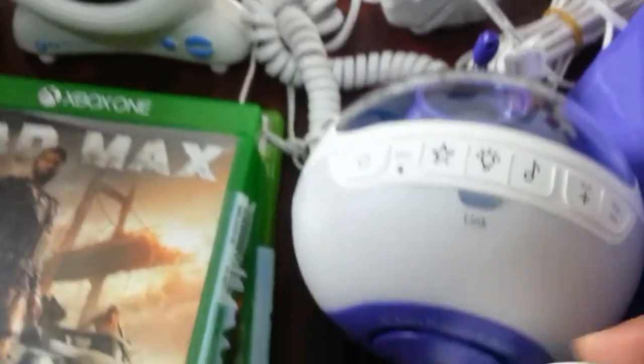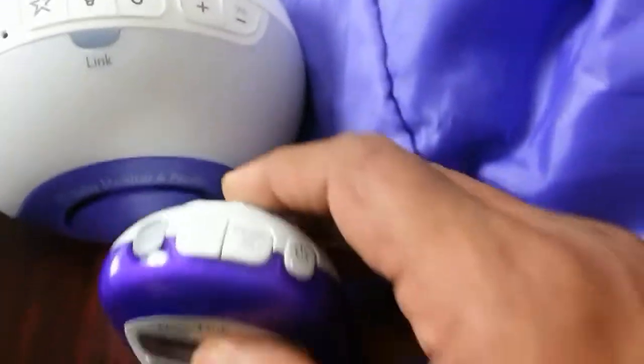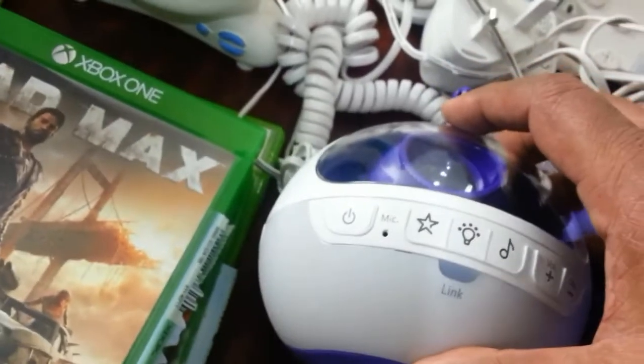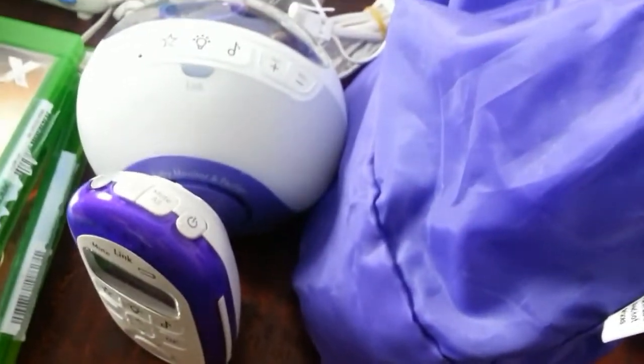Now this one here I've never sold before — first time for me. A baby monitor, BT brand. It actually looks in excellent condition. I know they're quite expensive — £50 to £60 or more brand new — and it does have everything in the bag. So I'll be looking for roughly £25 — I'll put it down at £25 and see how I get on.